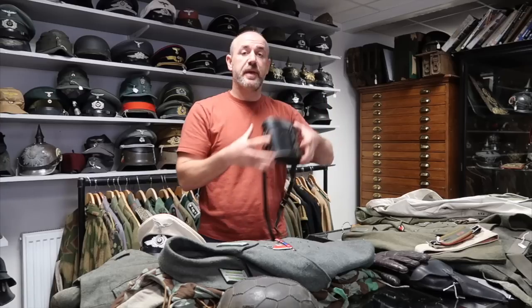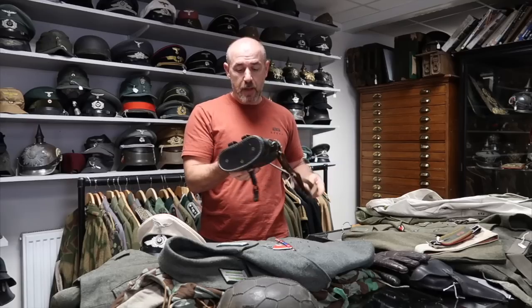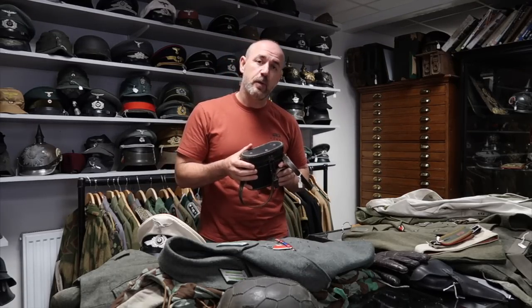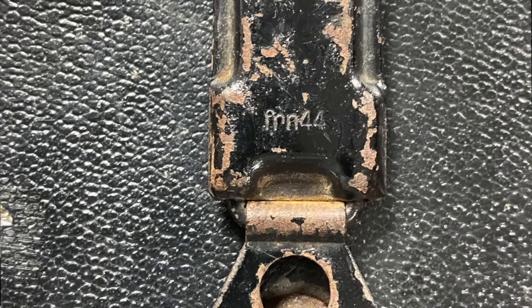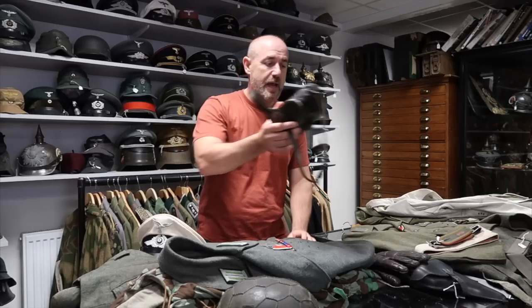This appears to be something quite simple — a binocular case — but it's empty. What this actually is is the rare binocular case which holds the late war Bakelite binoculars. They're a brown, earth brown material — very late war. I think this is actually dated 1944. The construction of this binocular case is much thicker than the normal ones you would see, and that's how you can spot it.